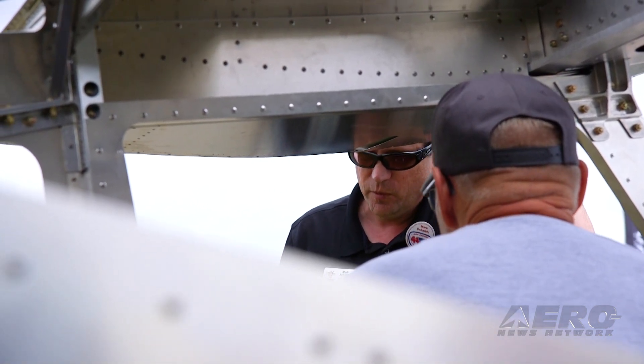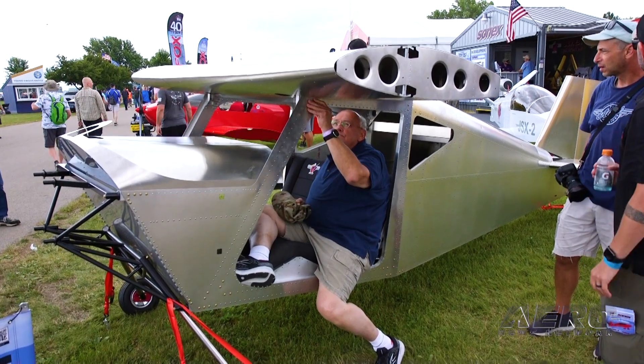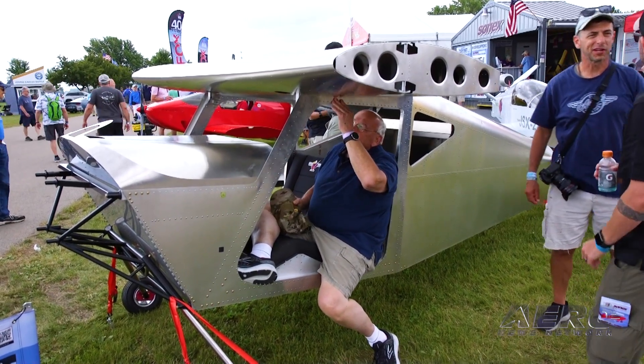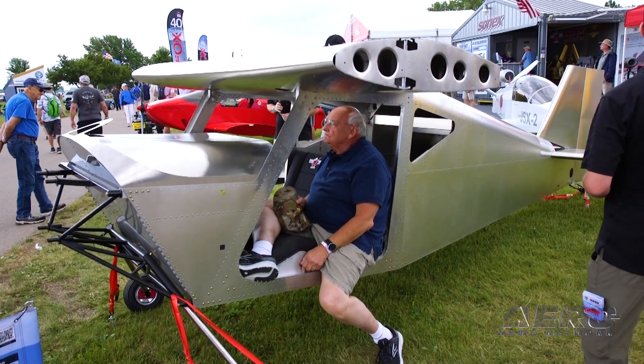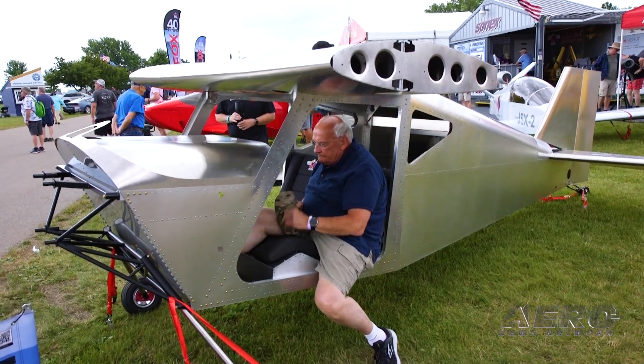I'm looking forward to it. What does the community think of this airplane at this point? The response has been tremendous — it's everything we hoped for and I think more. The biggest thing that resonates for people, and what we wanted to do with this airplane, was making an airplane that is very easy to get in and out of. We made the doors as big as possible — the door entry height is just like getting in and out of an SUV. People are really responding to that.